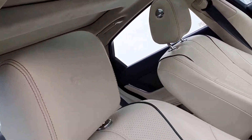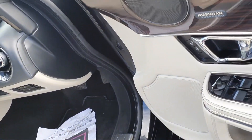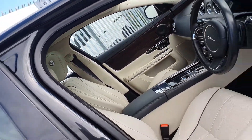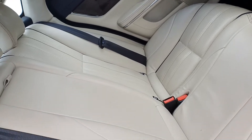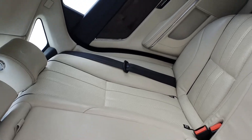We also have a sunroof, four electric windows, electric mirrors, and an upgraded sound system. To the rear of the car, as you can see here, there's a huge amount of space in the back with heated and cooled seats, isofix points on each side, and a centre armrest.